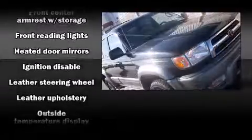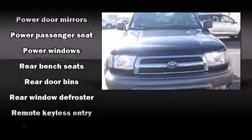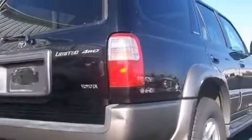Toyota ensures the safety and security of its passengers with equipment such as dual front impact airbags, a security system, and ABS brakes. It also arrives with a Carfax history report indicating just one previous owner.